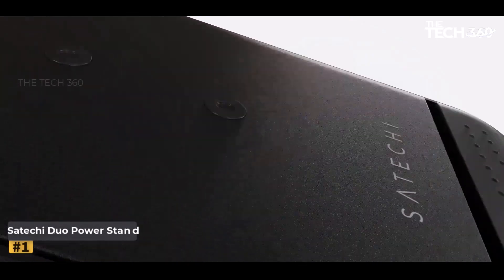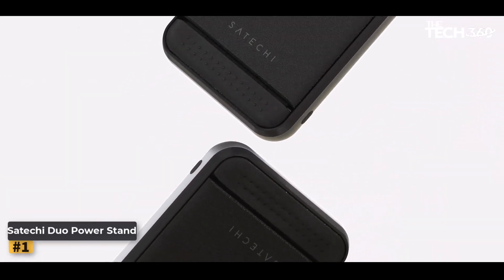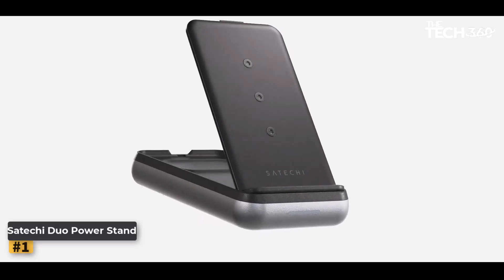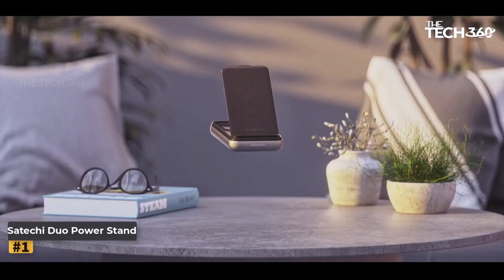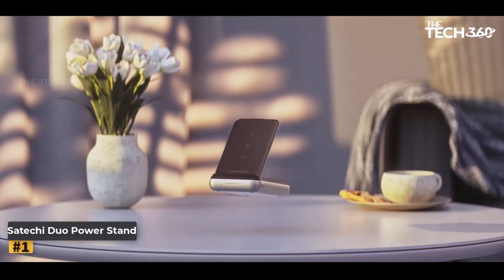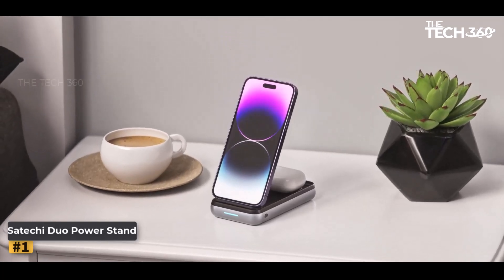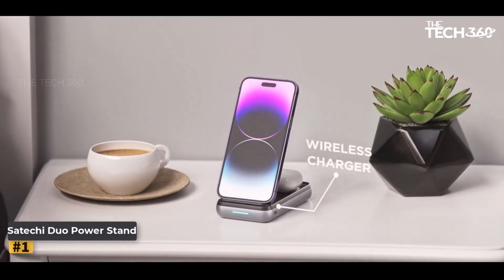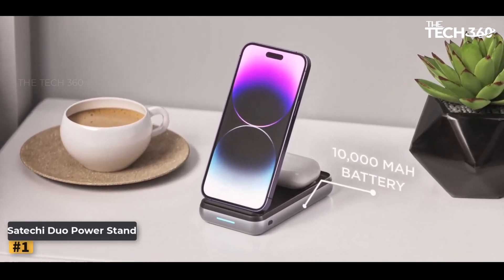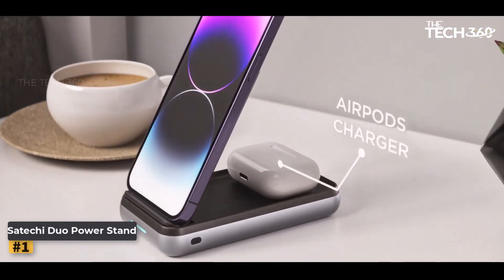Number 1: Satechi Duo Power Stand. In the era of multiple devices, staying powered up on the go has never been more important. The Satechi Duo Power Stand offers the perfect solution, providing a 3-in-1 wireless charging stand and a powerful 10,000 mAh power bank in one sleek package. This innovative charger is designed for iPhones, AirPods, iPads, and more, making it a must-have accessory for tech-savvy individuals.